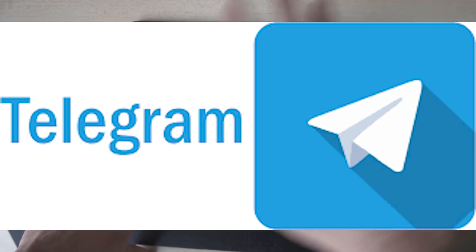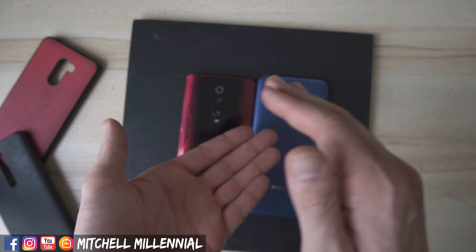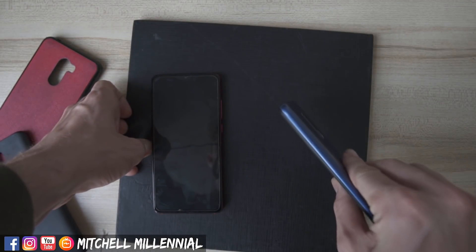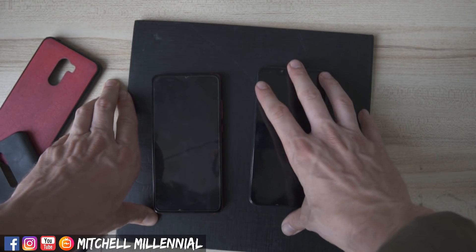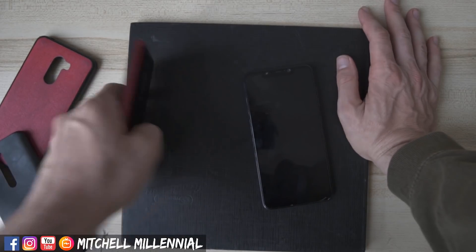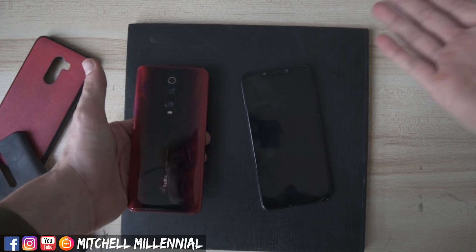Also, go ahead and check out the Telegram communities I have in the description down below. As I just recently inserted my SIM into the Pocophone F1 — if you currently have a Pocophone F1 right now, I'm talking about whether or not it would be worth it to upgrade to this device, being the Redmi K20 Pro.